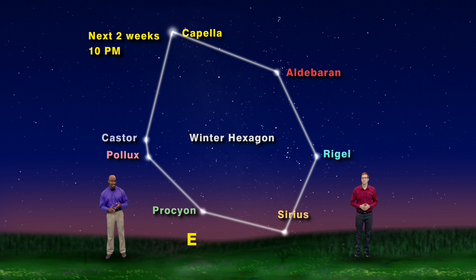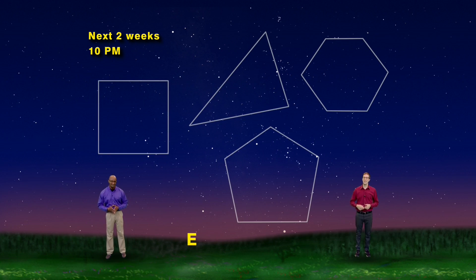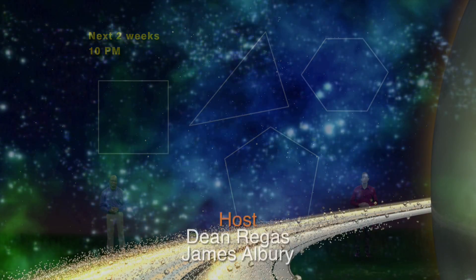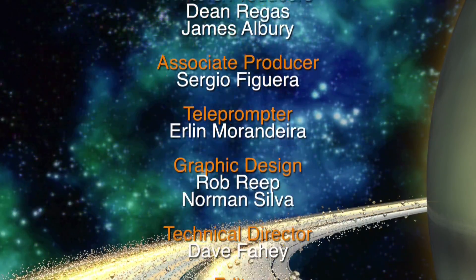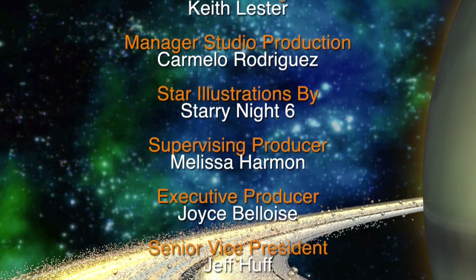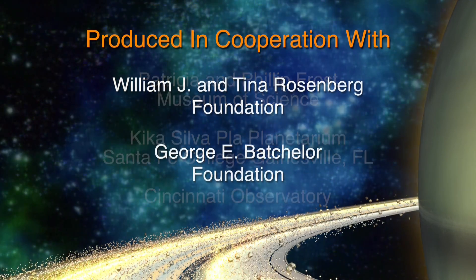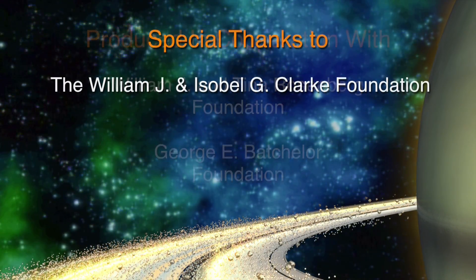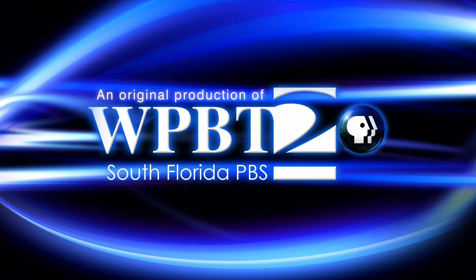Four separate shapes made by 18 stars in 10 constellations. So get outside and make some pretty polygons as you keep looking up. We'll see you next time.